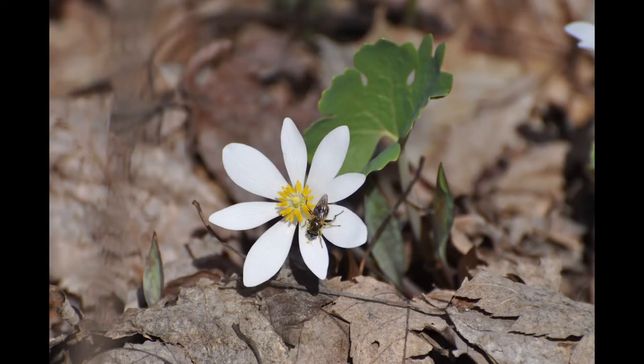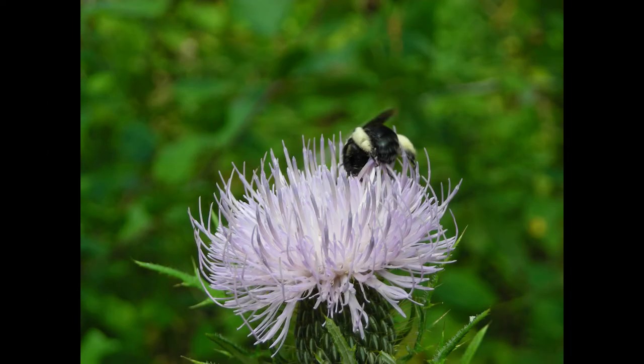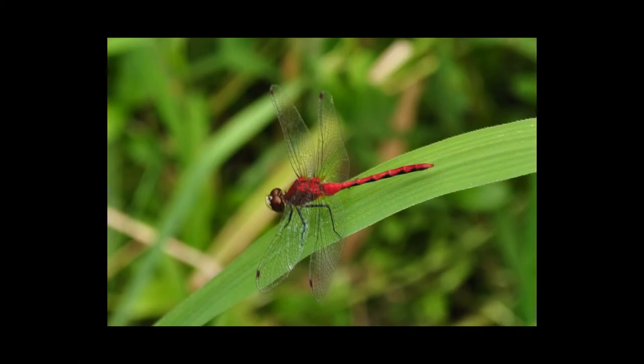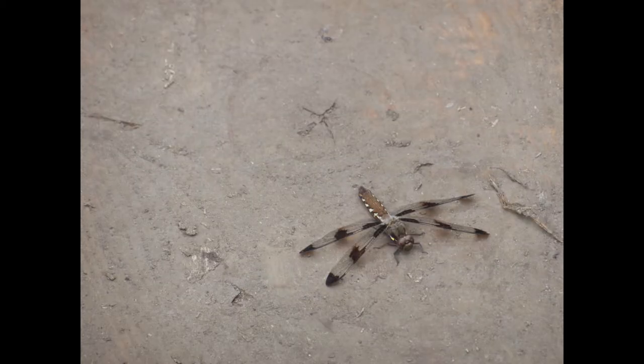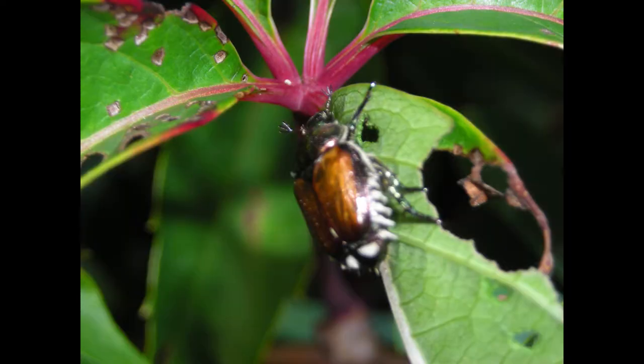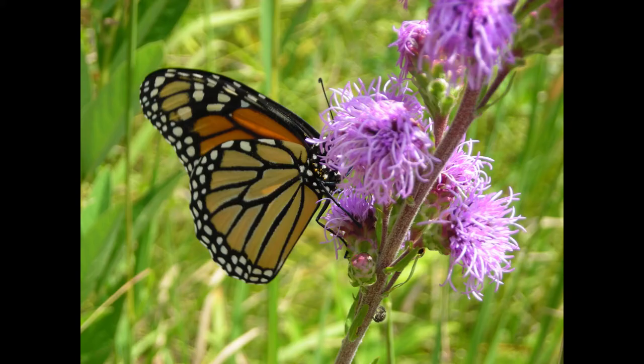As spring turns to summer, we'll see more and more insects like bees, dragonflies, bugs, and beetles. Sometimes they're camouflaged. And of course, we'll find butterflies.